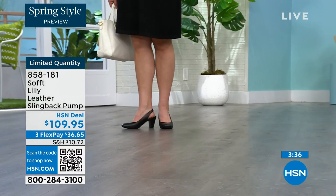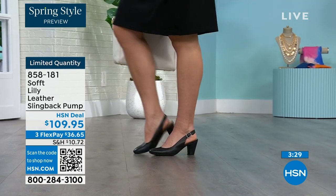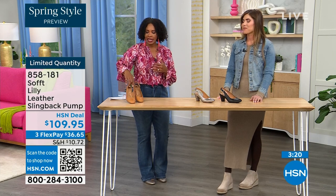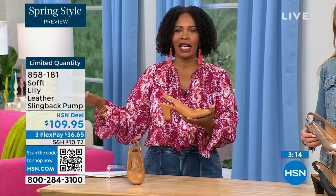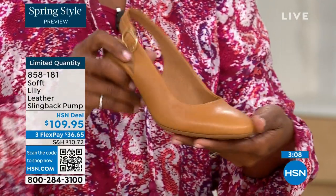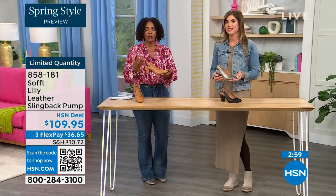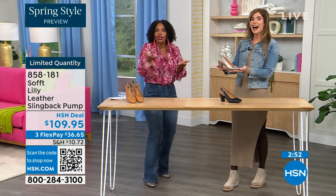I bought heels a year and a half ago and never wore them because I kept wondering: are these right, are they in, are they out? If I have to ask myself, I made the wrong purchase. When I look at these I think they're so classic — there will never be a time that a beautiful clean classic slingback with this beautiful rounded toe won't work. So if you already have a comfortable black shoe, have a little fun — go for the caramel or pewter.